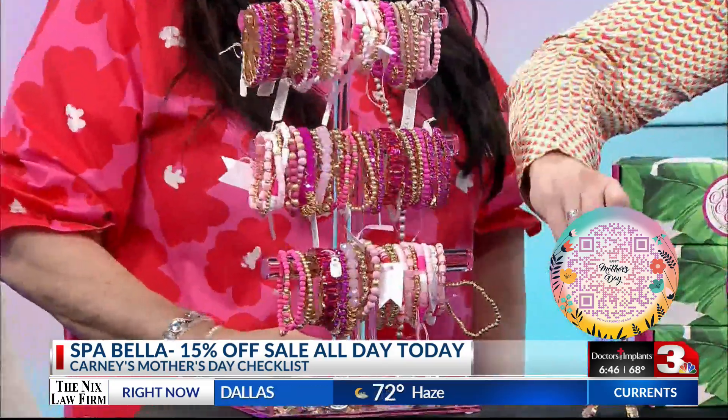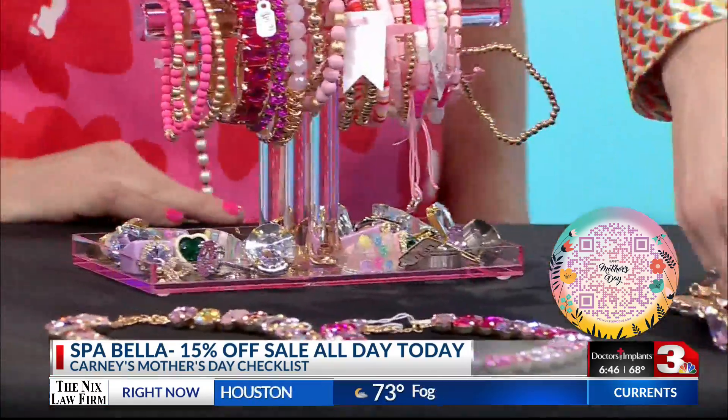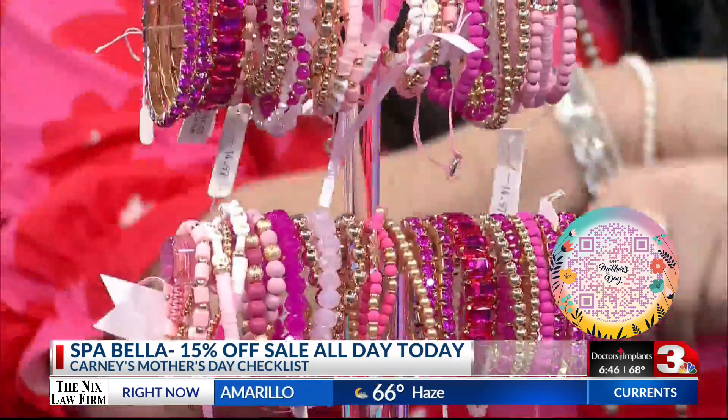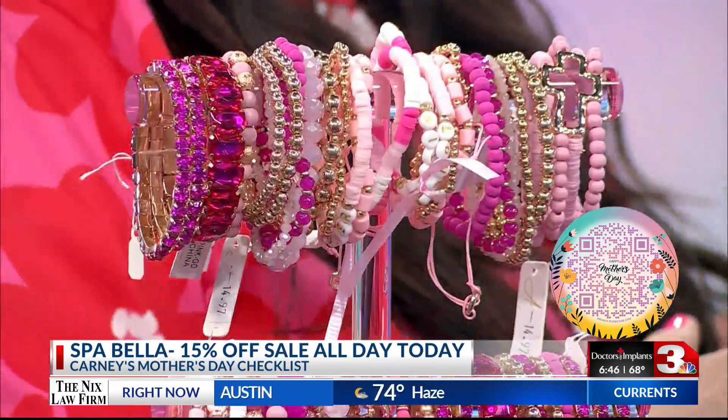Look at these necklaces — they're so cute. They are very pretty. If you love a little glitz and a little sparkle in your life, these are the necklaces and accessories that you want to buy. You can mix and match all of them together. Layering is super popular. I could only bring so much, so we have so much more back at the store.